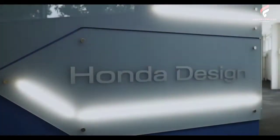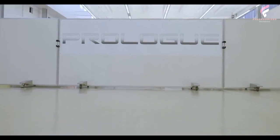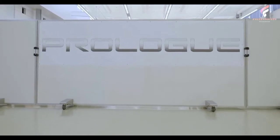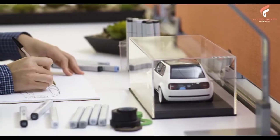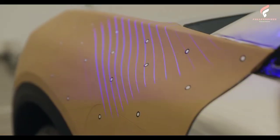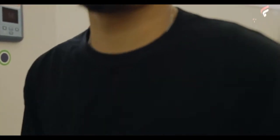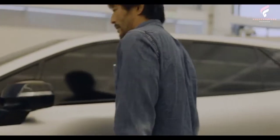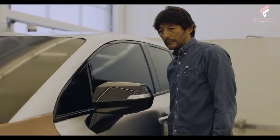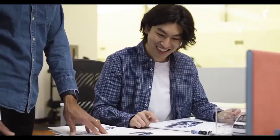Honda today offered the first look at the exterior and interior styling of the all-new Honda Prologue battery electric SUV that will come to market in North America in 2024. The Prologue design features clean and simple, neo-rugged exterior and interior styling and ample interior space that's ready for adventure inside and outside the city limits. The Honda design team based in Los Angeles is responsible for leading the exterior and interior styling of the all-new Prologue.